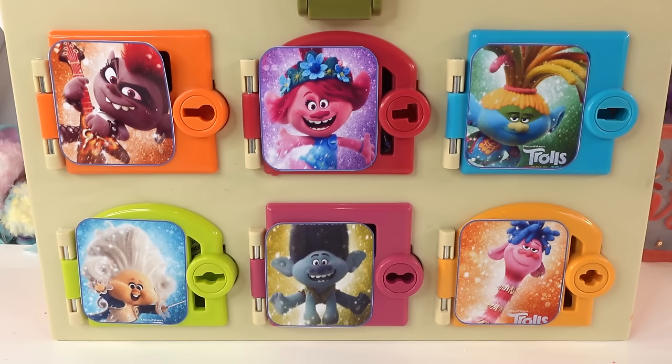Hi everyone, welcome to Evie's Toy House and today we have a fun surprise box featuring the new Trolls movie, Trolls World Tour. In this movie we have a whole bunch of new characters, so let's check out the doors.